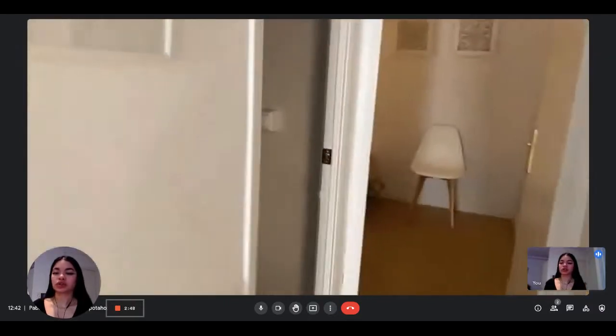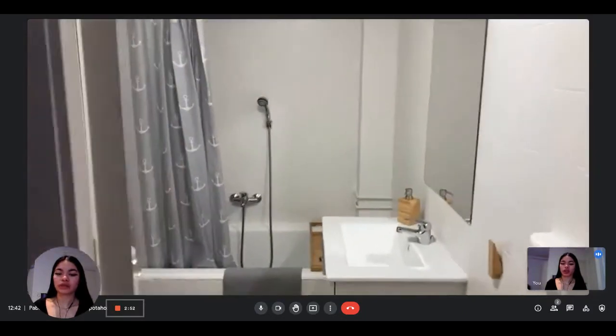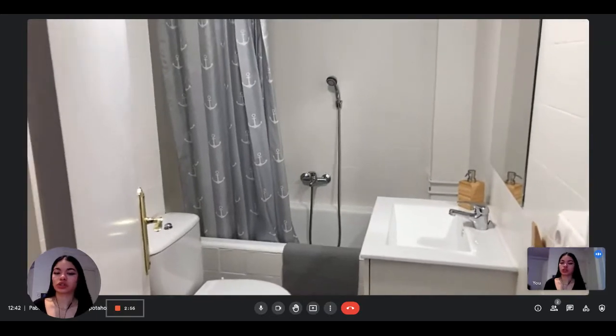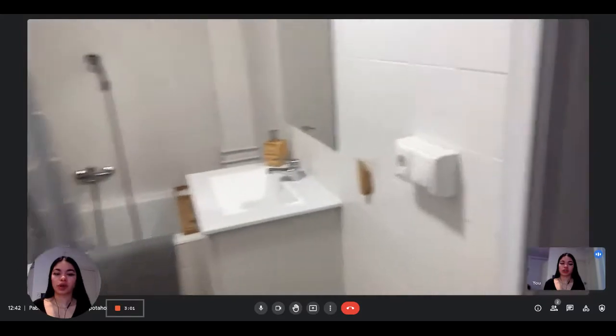And then as we continue, we have the bathroom here on the left. It's a complete bathroom — you have the toilet, the sink with some storage under, and the shower, which is also a bathtub. That's a very nice touch to the apartment.